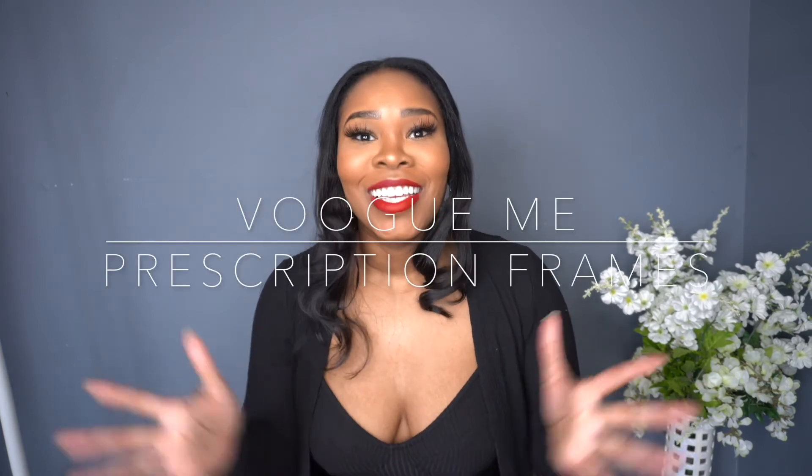Hello everyone, welcome back to my channel. My name is Nate and my channel focuses on beauty and fashion. Today I am coming to you with another Vogue Me glasses haul — yes, another Vogue Me glasses haul with prescription glasses. They hooked your girl up again. By the way, this video is sponsored by them.